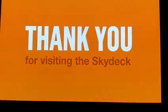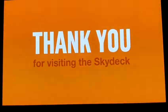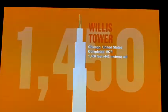Visiting the Skydeck. We hope you enjoyed your time at the top and the best view of Chicago and beyond. The 1,450-foot tower has been a Chicago landmark and an American icon since it was completed in 1973.